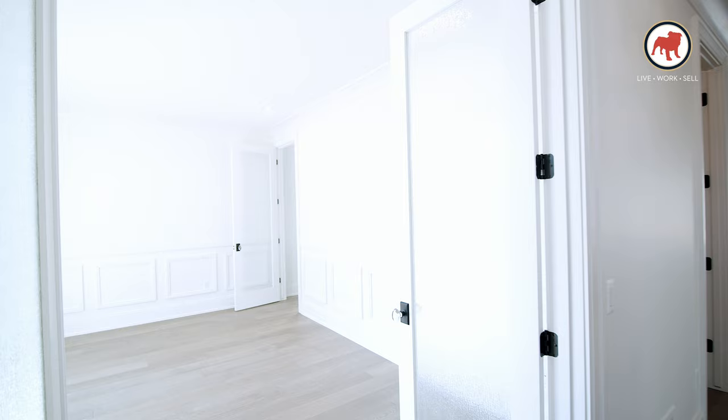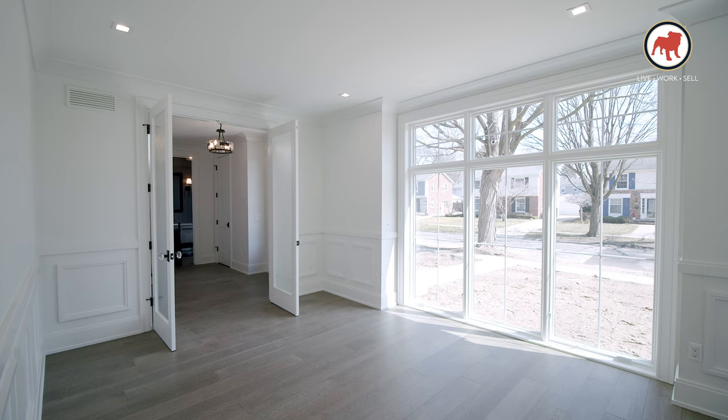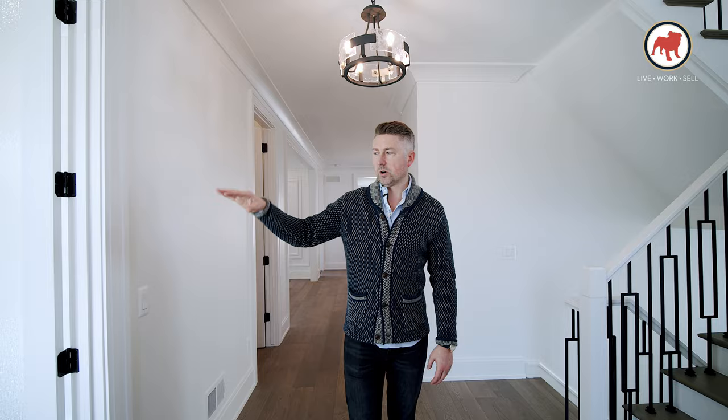A really large study with access to a bar that is actually in between the office space and the formal dining room. So if you're working and away from the family and you want to grab a drink or a beverage, you have access to do so without being completely distracted and can go right back to your work. Follow me through the rest of the house.